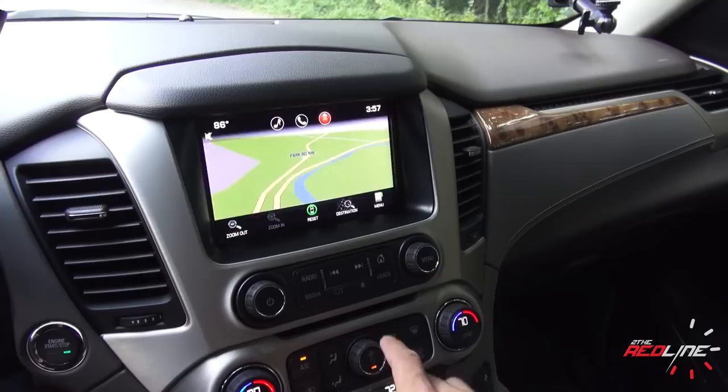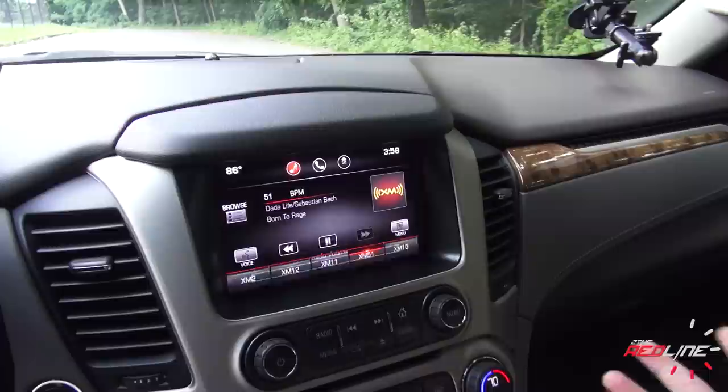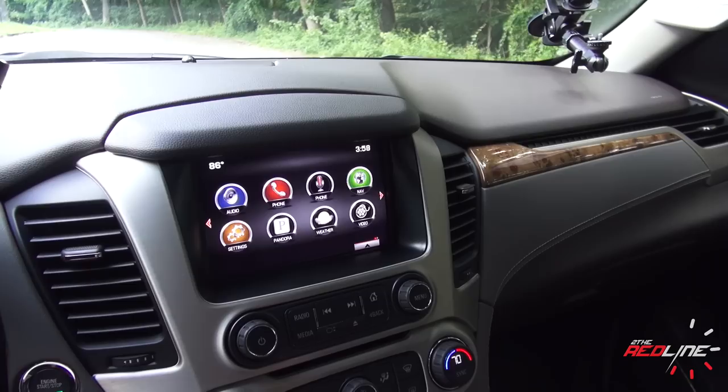Going to the home screen, you have your choices between different sources. You have OnStar, and when you go to your audio settings you have XM satellite radio, AM, FM, HD radio, Pandora, and the Chevrolet apps, in addition to other things.